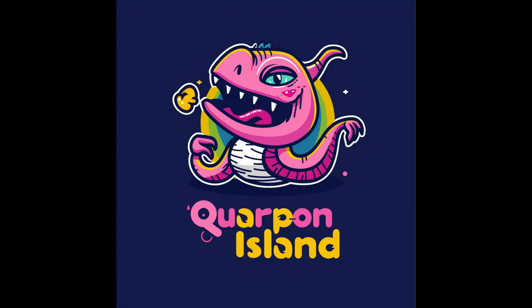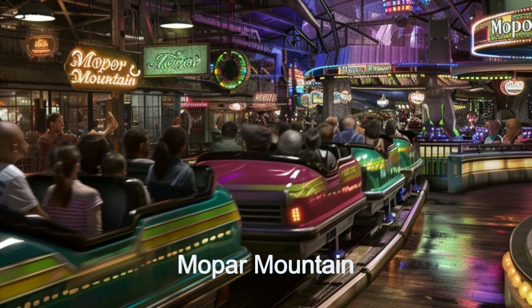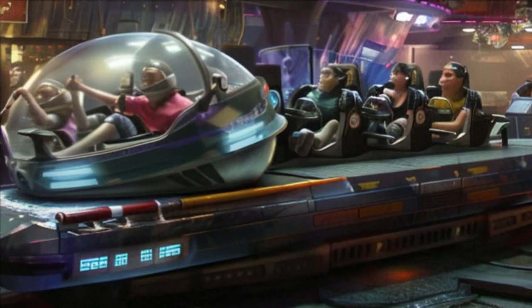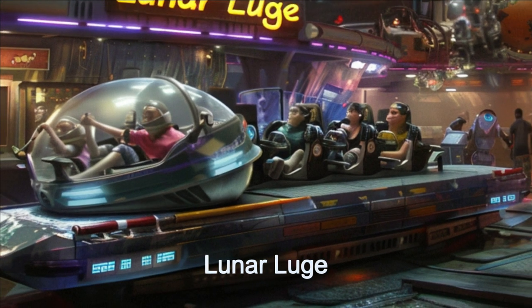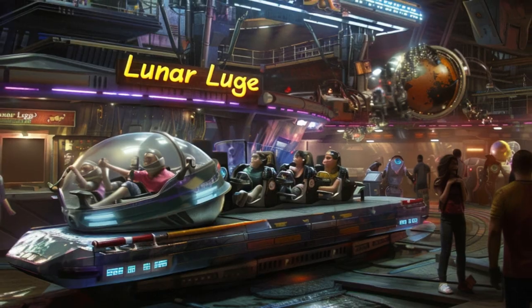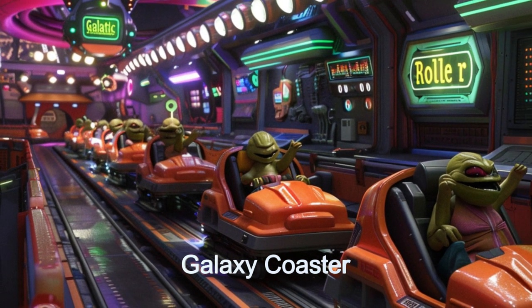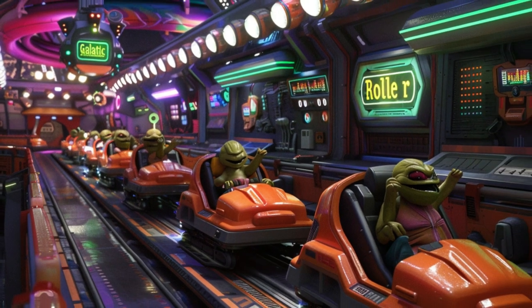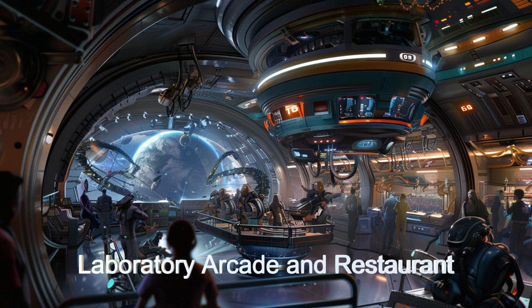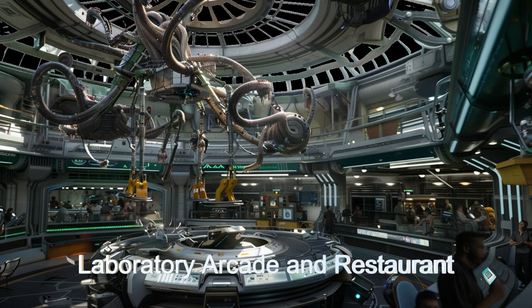Korpan Island's innovative spacecraft design features advanced life support systems capable of sustaining a large number of visitors and crew members for extended periods. The spaceship's automated systems ensure smooth operations across all attractions and facilities. Equipped with hyperluminal communication arrays, Korpan Island maintains real-time communication with other interstellar destinations, managing the influx of visitors from different alien worlds efficiently.